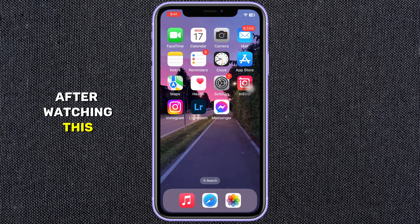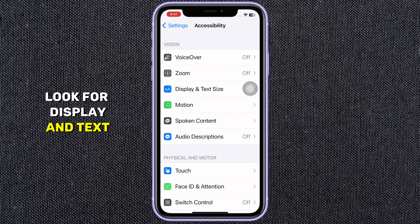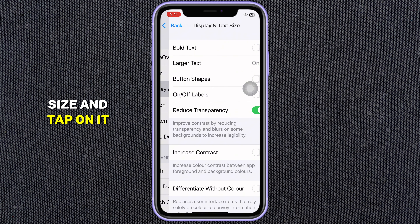After watching this video, if you find this guide helpful, please consider subscribing and leaving a like. So let's get started. Begin by opening the Settings app on your iPhone.